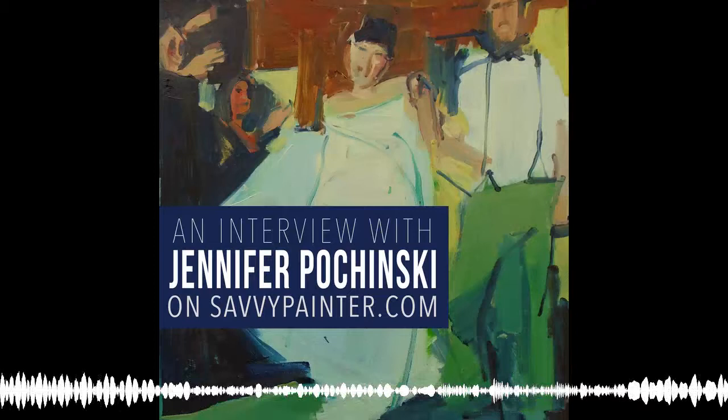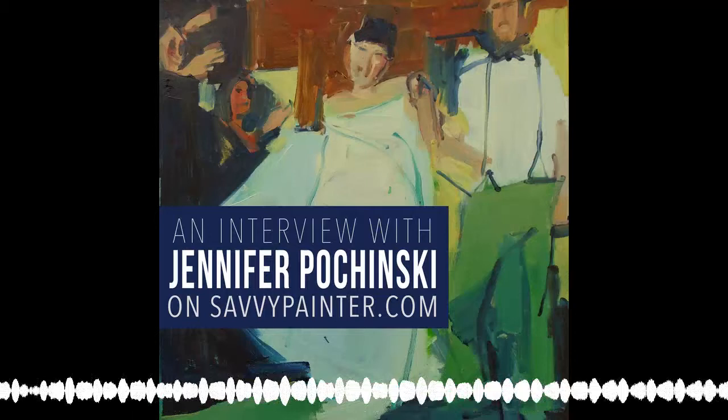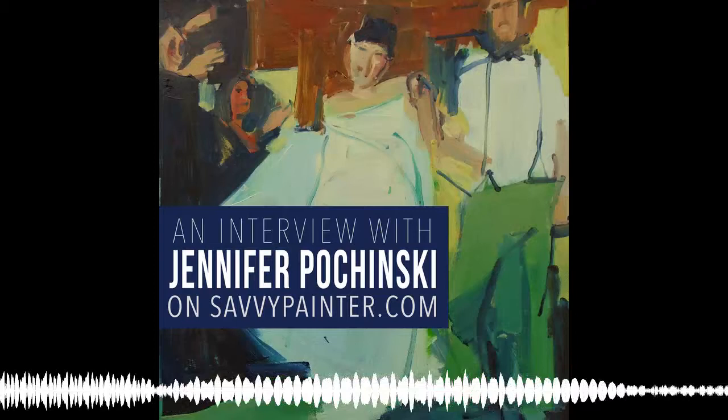My guest this week is Jennifer Puchinski. Jennifer uses the figure as a vehicle to play with texture, paint, color, and wide open spaces. She incorporates abstraction, expressive brush strokes, and gestures into her work. For Jennifer, the subject is almost incidental. Although she loves the figure, her paintings could just as easily be about anything, as long as she can play with the medium.